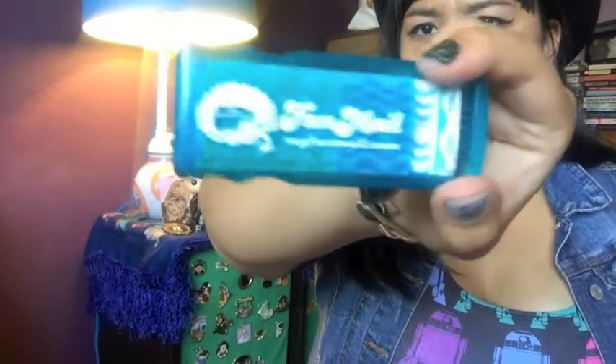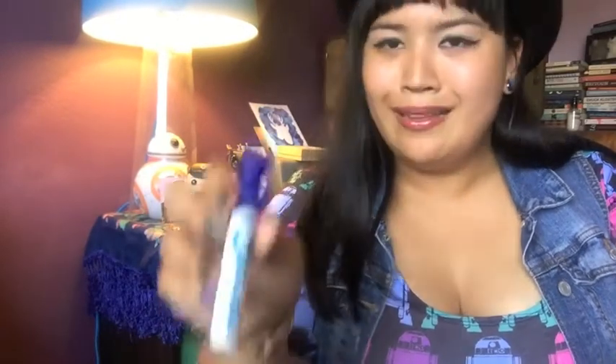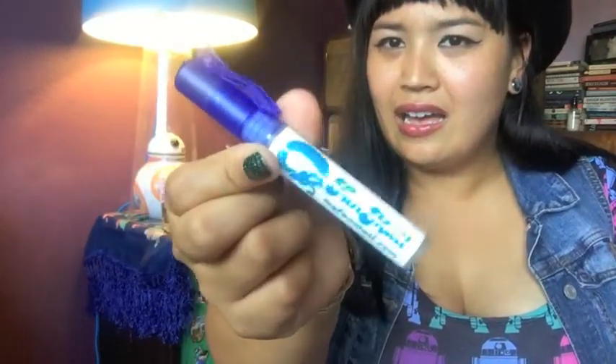What else came in the kit? Band-Aids — super important. A pen — also important. I'm a creative writing major so I always have to have a pen with me. There's also an antibacterial spray, which is super convenient — just spray it.